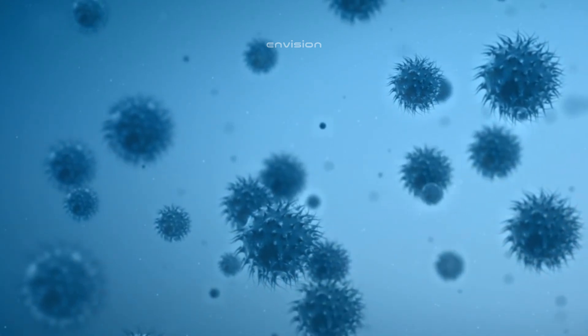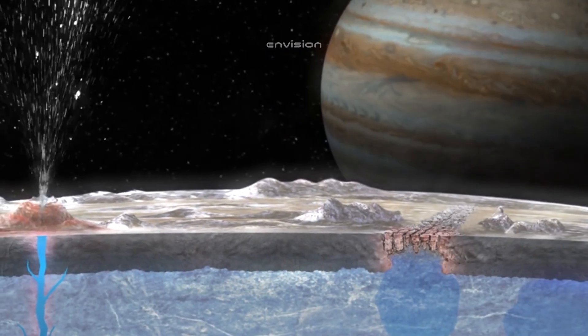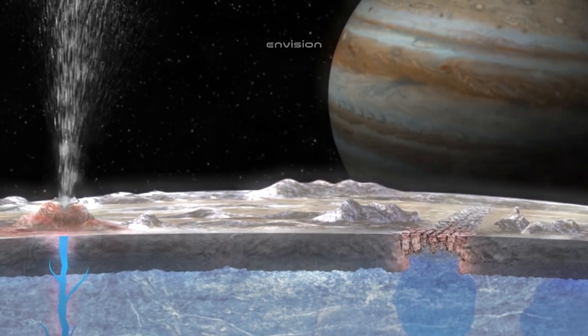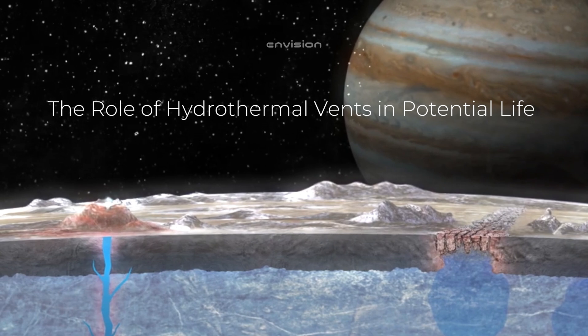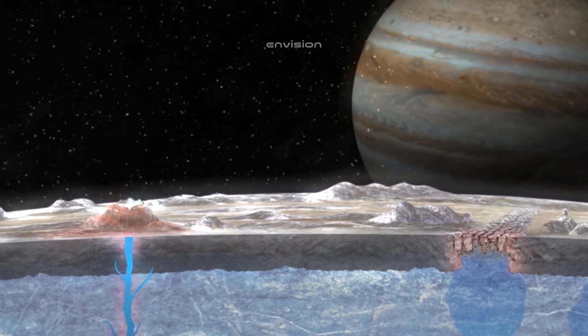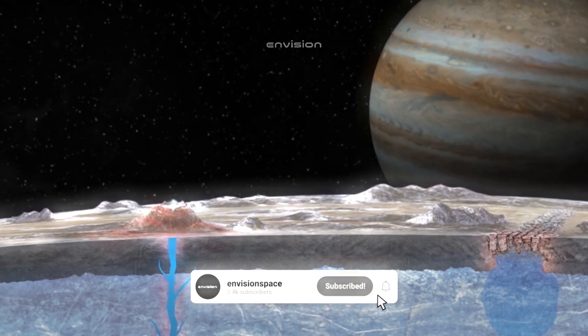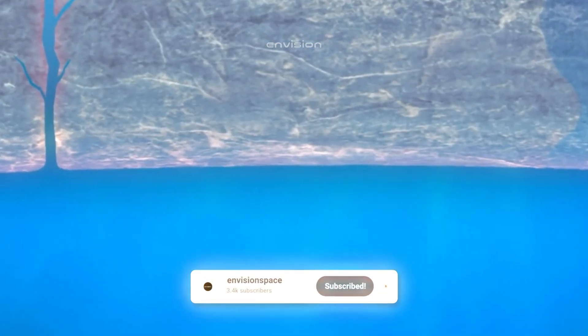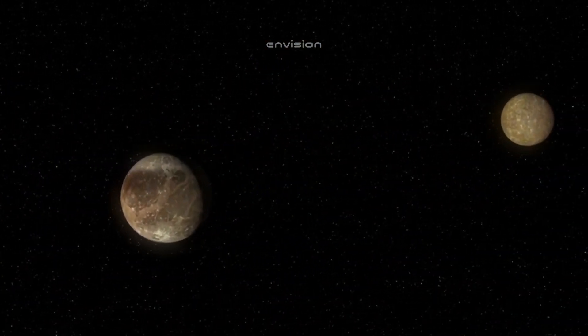Voyager's images show a surface brighter than that of Earth's moon, dotted with numerous bands and ridges, with a surprising absence of large impact craters, tall cliffs, and mountains — a very smooth surface compared to other icy moons. Every object in the solar system is bombarded by meteorites, but on Europa these traces are either incredibly faint or absent.